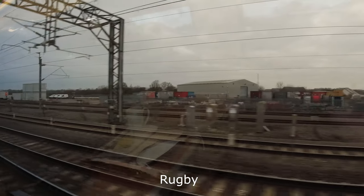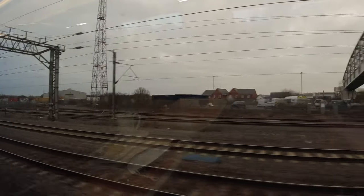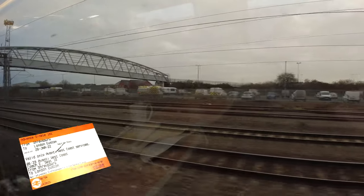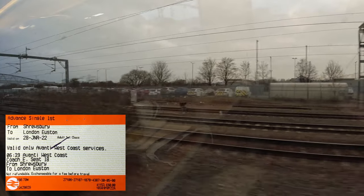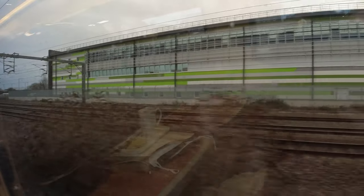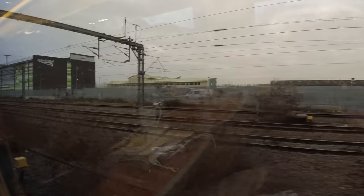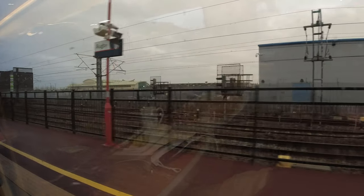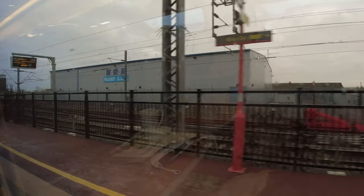If you want to take this train yourself, the best price I could find for an advance first-class single from Shrewsbury to London direct was £66.70. I used delay repay vouchers to pay for my ticket, otherwise I'm not sure I'd pay that much ordinarily — though that's not to say it's bad value. The cheapest standard class fare for this exact service was £37.40, and there are plenty of services for half that price if you're prepared to change trains.